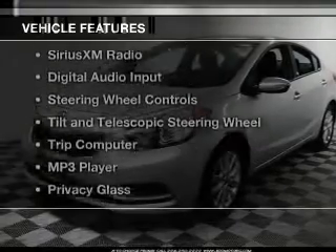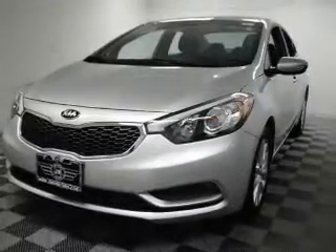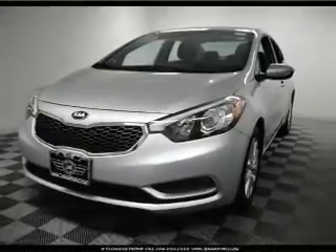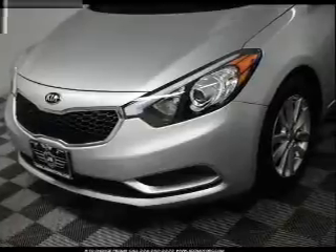The features include electric trunk, Bluetooth connectivity, Sirius XM satellite radio, digital audio input, steering wheel controls, and a tilt and telescopic steering wheel.